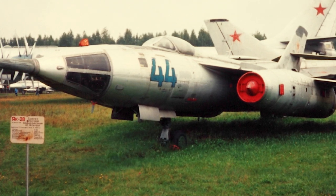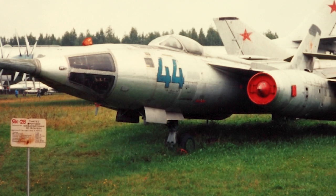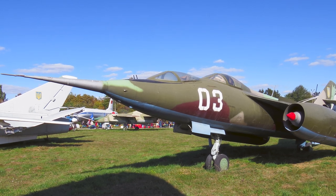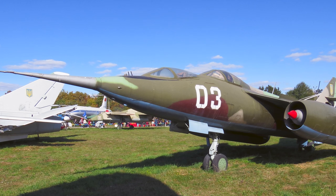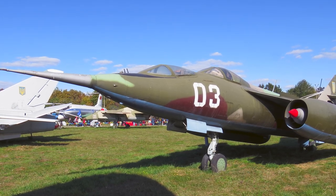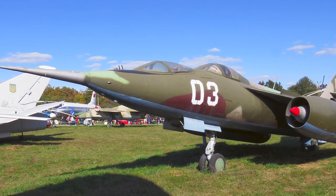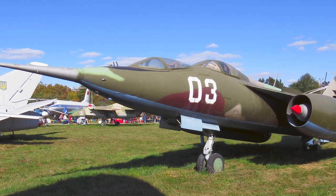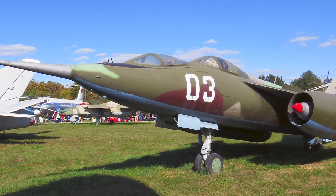The Yak-28 had a large wing, swept at 45 degrees. The tailplane was halfway up the vertical fin. Slats were fitted on the leading edges and slotted flaps were mounted on the trailing edges of the wings. Like the previous Yak-25, the Yak-28's engines were mounted in pods under the wings. Two Tumansky R-11 turbojets were used. The Yak-28 was basically a subsonic aircraft, though Mach 1 sometimes was exceeded at high altitude.